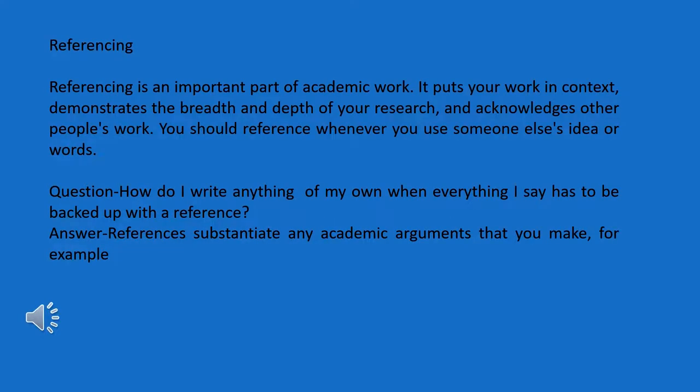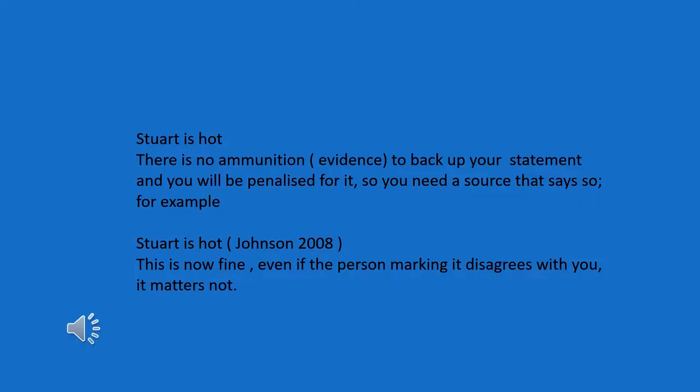Referencing is probably one of the hardest things to get your head around, and it's certainly one of the things that students get most stressed about. Like most things in life, once you know what the rules are, it's not too difficult. I realize that some of you will not have written before with references, so the next part of the presentation I'm going to talk about what referencing is and why it's important. Please forgive me — it's kind of a silly example, but there is a serious point.